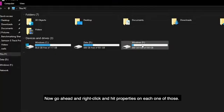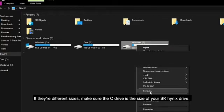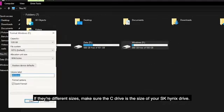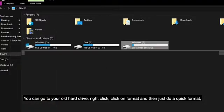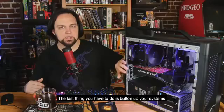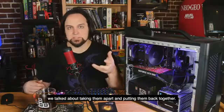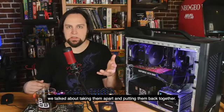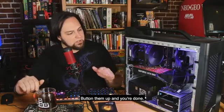Once you reboot, go back into your operating system and you'll have two Windows drives. Right-click and hit Properties on each one to make sure your C drive is the size of your SK Hynix drive. Then go to your old hard drive, right-click, click Format, and do a quick format to wipe the drive so you can use it for storage. The last thing to do is button up your systems - putting them back together is just the same in reverse.